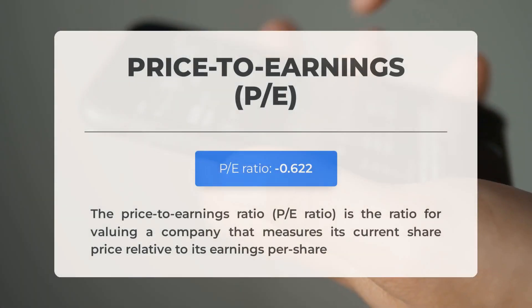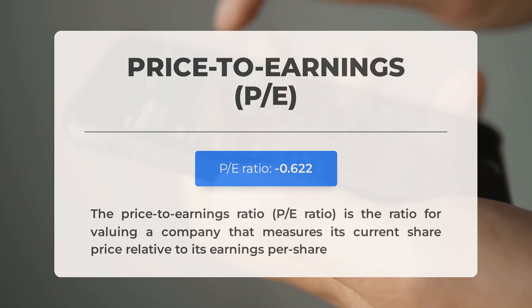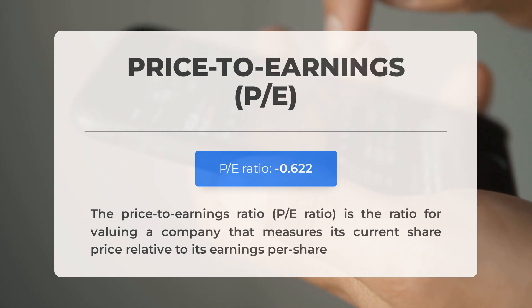Before we explore potential trading levels for Rail Vision Limited, let's understand some essential fundamental data. One important metric is the price-to-earnings ratio, or P/E ratio, which compares a company's current share price to its per-share earnings. A negative P/E ratio indicates that the company is either experiencing losses or has negative earnings. However, a consistently negative P/E ratio could suggest inadequate profitability, potentially putting the company at risk of bankruptcy.